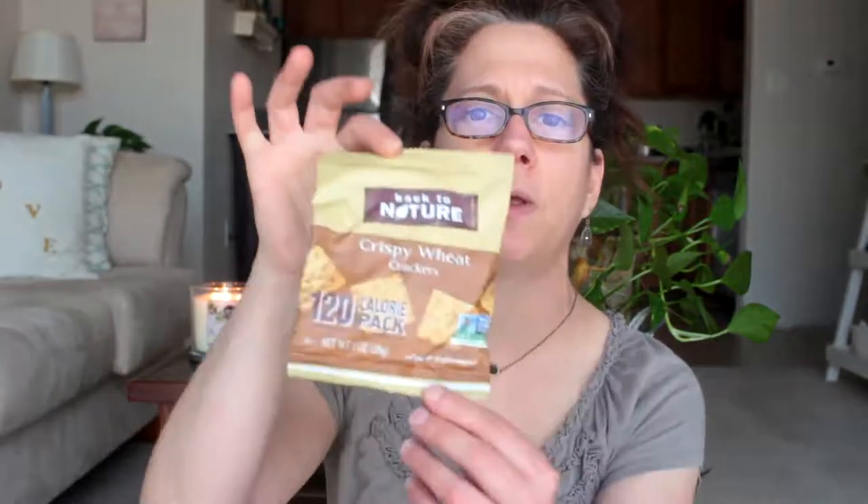Moving on to food items — at my local natural food store I got a bunch of these little packs of crackers. They're the Crispy Wheat Crackers by Back to Nature and they taste really good. This size is perfect for putting in your lunch as a snack, and that's exactly what I've been doing. I'm really loving these.